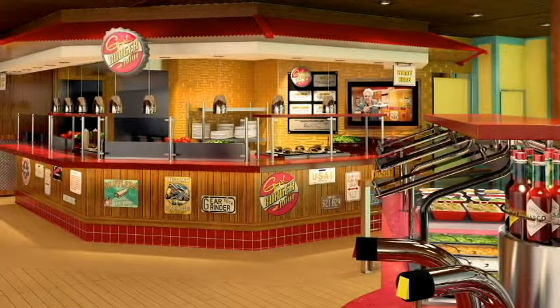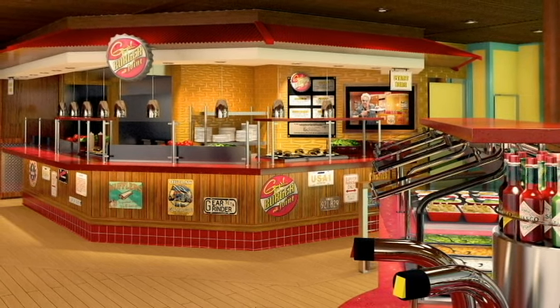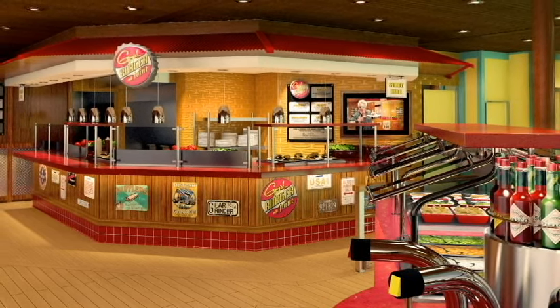So there you have it — Guy's Burger Joint. How about a thumbs up, guys? Remember to subscribe. Thank you so much for watching, and I'll see you next time.